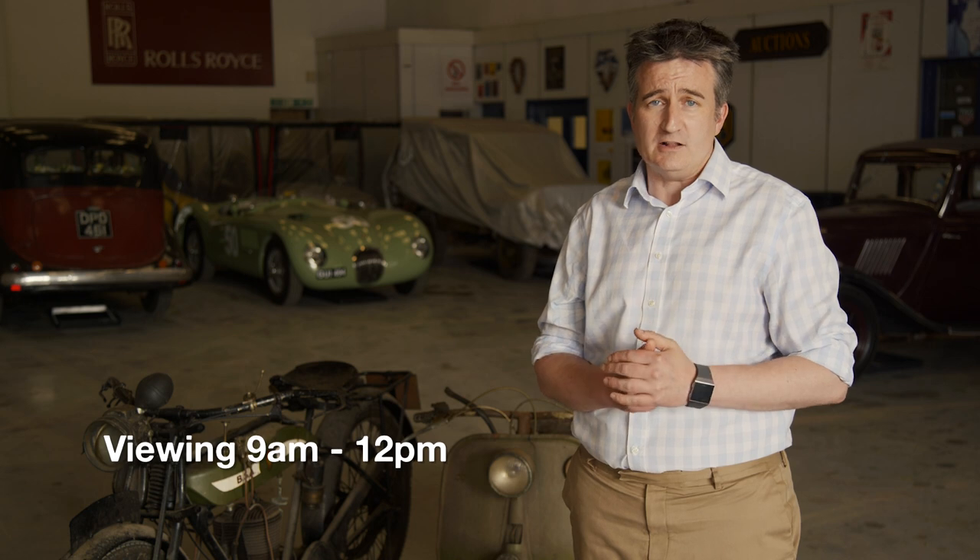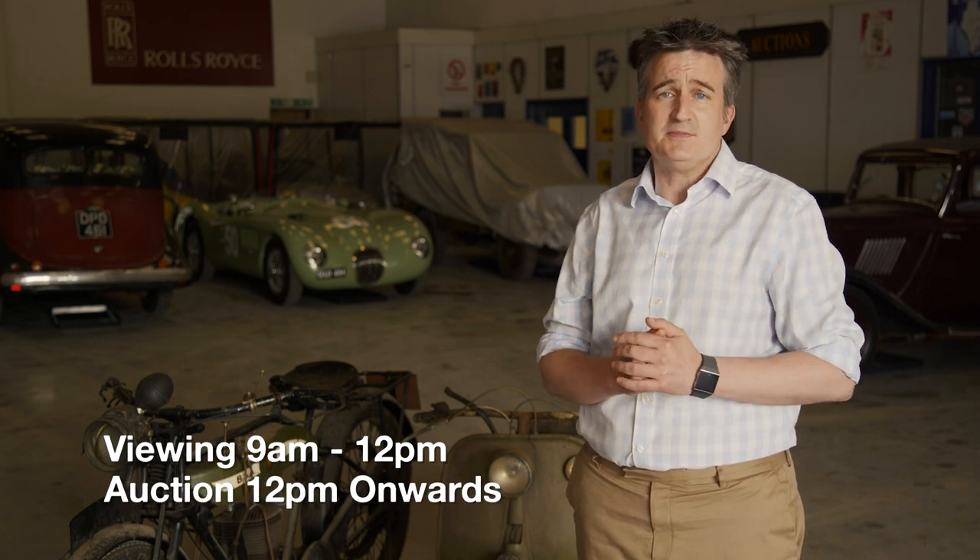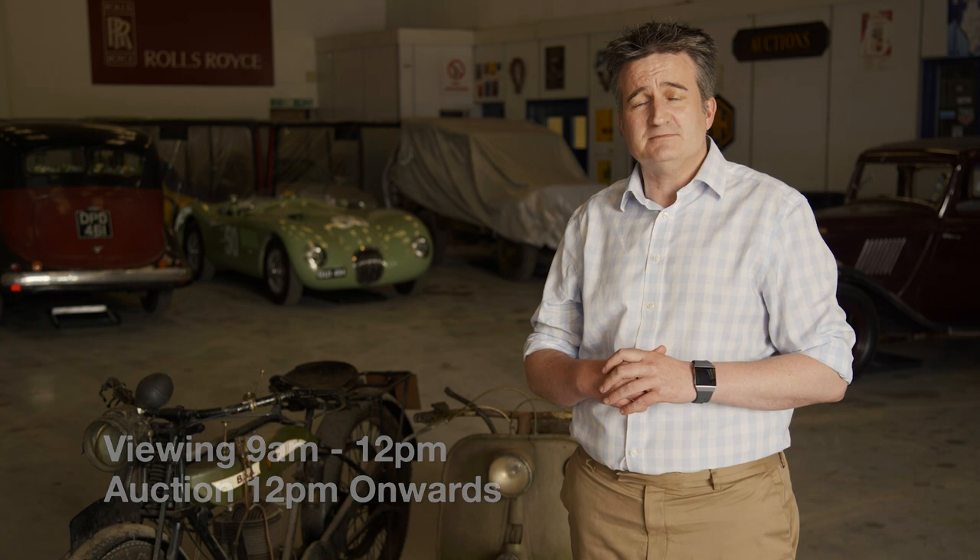We're on view on the Wednesday, June the 9th from 9 until 12. The auction itself will start at 12 o'clock. We very much hope to see you there. Thank you.